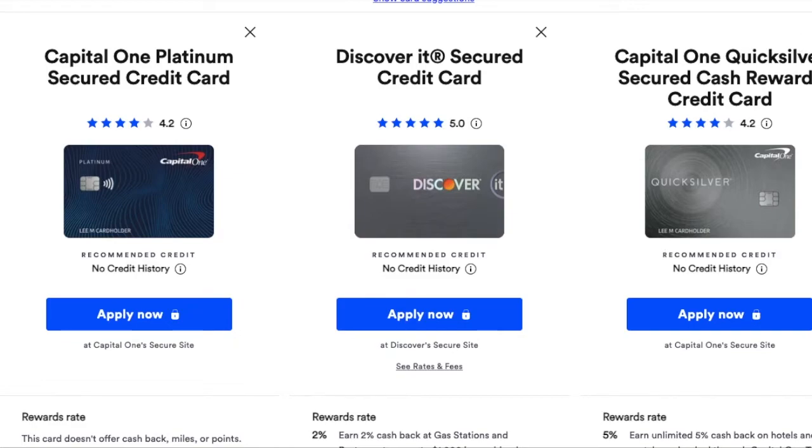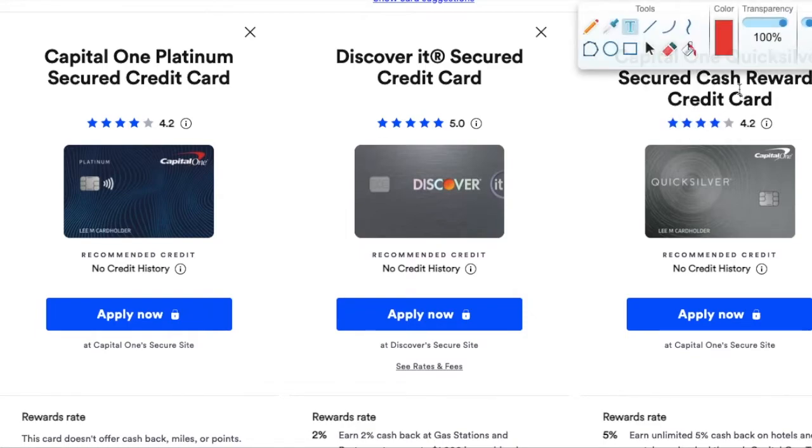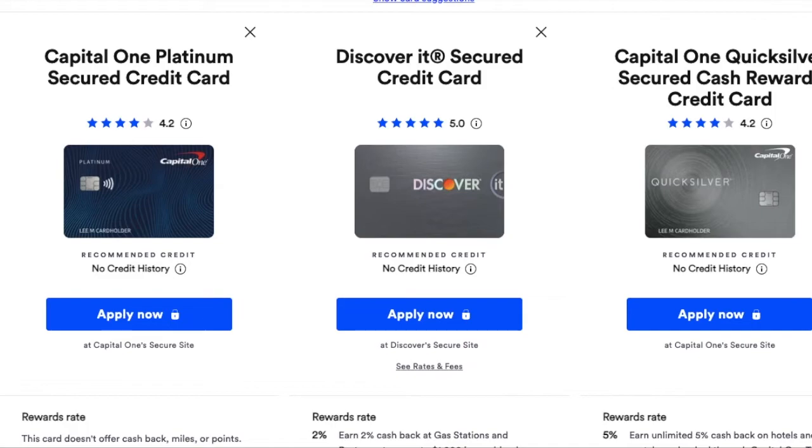I would start with those three, with Quicksilver as a third choice because you get rewards. Apply for Capital One first — it's a really good first credit card — then apply for Discover. You can actually apply for both on the same day at the exact same time, because sometimes they use different bureaus. Open two tabs on your computer, fill in all your information, and hit submit at the same time. A little trick there. You will get a hard inquiry and your credit score will drop, but then it's going to go back up in a month or two.